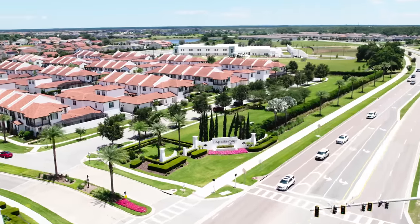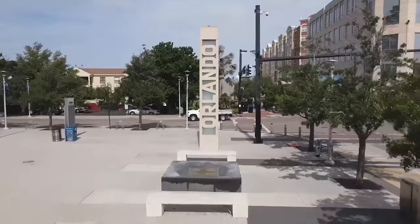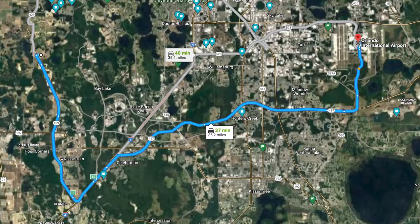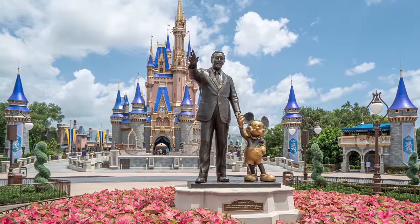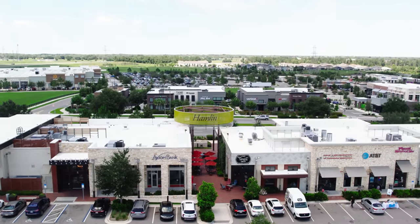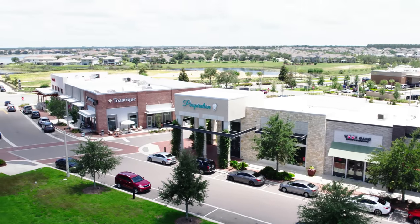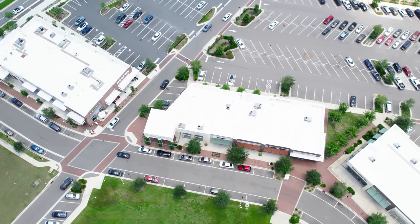Commuting from Lakeshore Preserve is a breeze with convenient access to the 429 right outside the main entrance. Whether you're heading to downtown Orlando or the Orlando International Airport, you can reach your destination in just 30 minutes or less. For entertainment and recreation, Disney's Magic Kingdom and stunning golf courses are just a few miles away. If you're in the mood for some shopping, hop on the 429 and you'll reach Winter Garden Village in just minutes — an expansive shopping destination spanning nearly half a square mile, boasting a wide array of stores, restaurants, and boutiques.